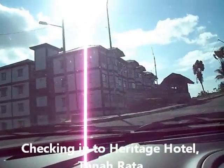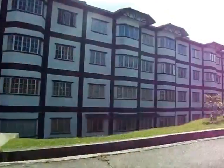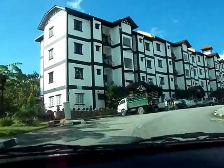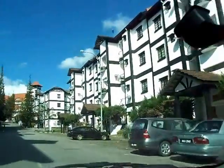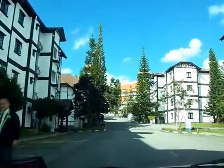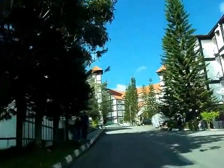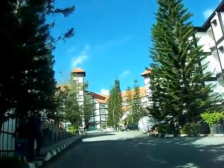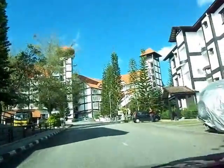We are entering Heritage Hotel. We are trying to find the management office. It's a nice place. Nice place. Look at that. Nice place. We are going to sleep here for three nights. I swear it was a little more. Nice place.